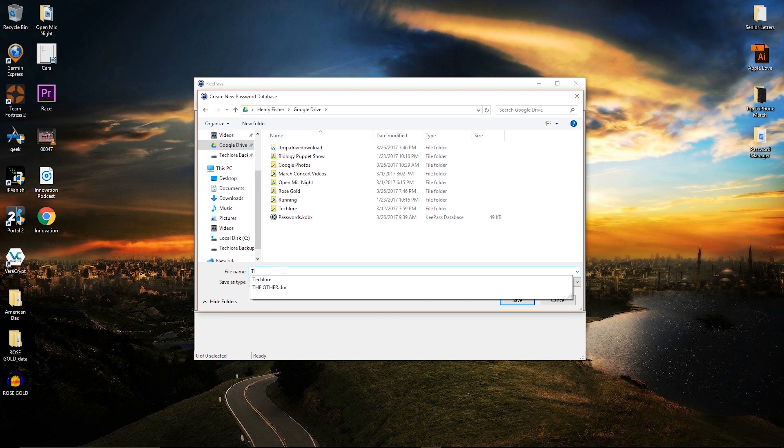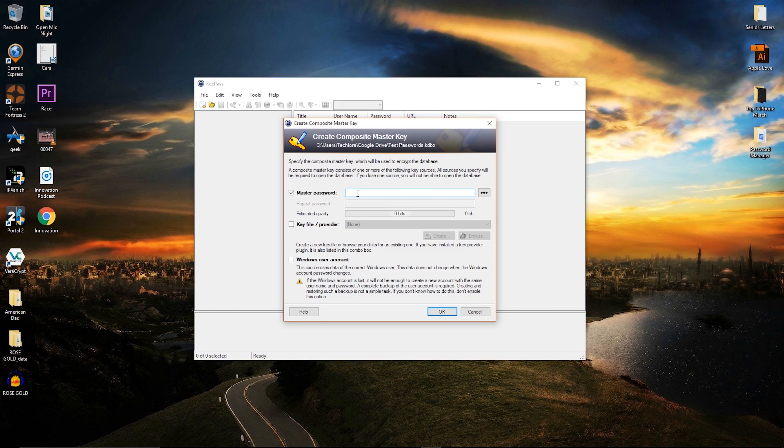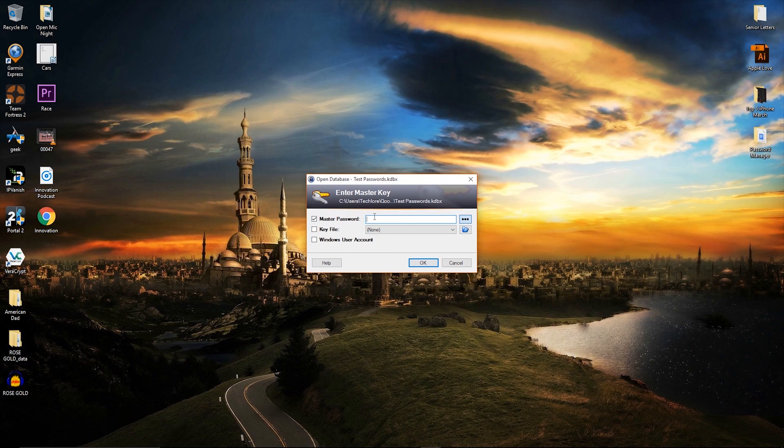I actually made a video giving you guys a 100% free password manager that syncs across all of your devices — I'll leave a link in the description. Lastly, don't overlook your computer and smartphone passwords. Don't use short pins. Use a full password involving text, numbers, and symbols, and you should be fine.